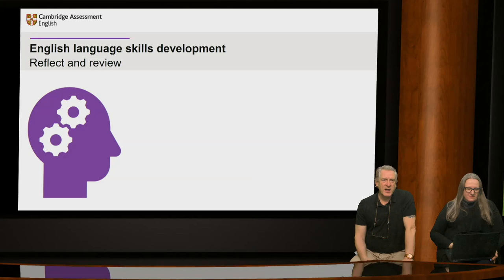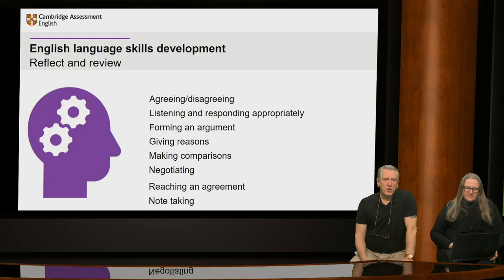The language skills practiced here include discussing agreeing and disagreeing, listening and responding appropriately — making sure in pairs one person isn't dominating while another stays very quiet. In the exam, this is an important part of the interactive communication component. Also: how to form an argument, giving reasons, making comparisons, negotiating if they disagree — finding areas they do agree on even when they disagree in some parts — trying to reach an agreement. And note-taking at the end is also a useful real-world skill from a discussion.